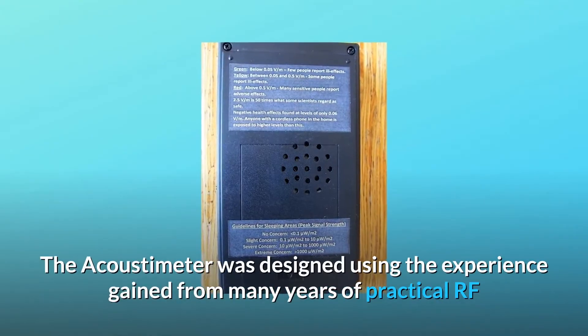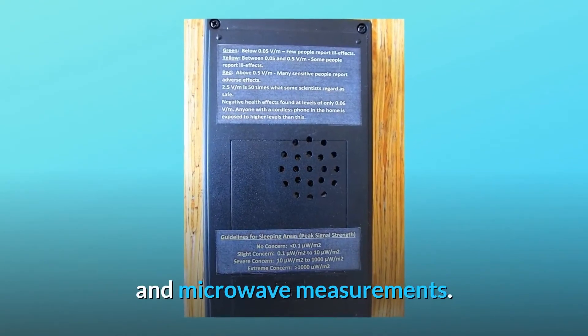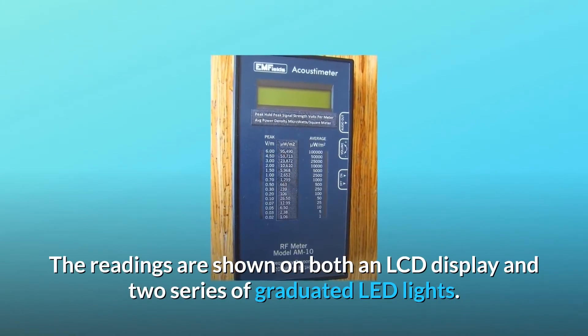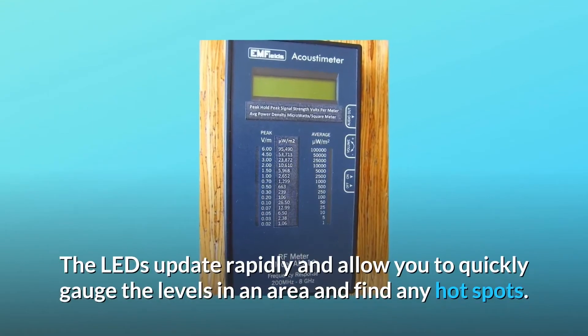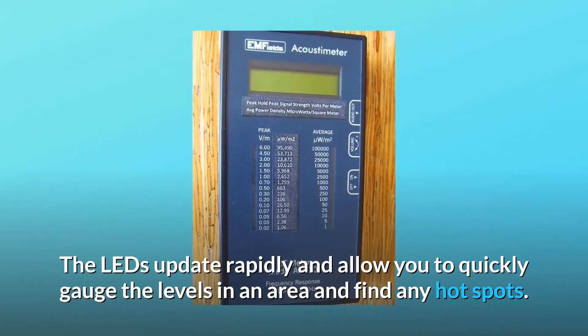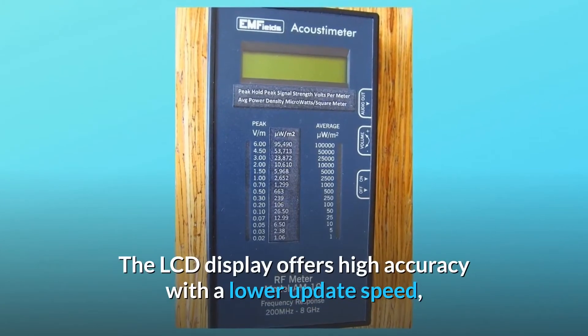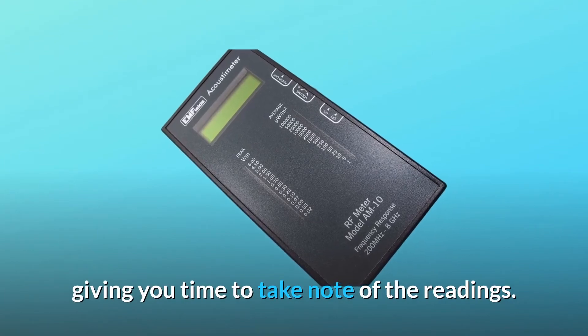The 200 MHz to 8,000 MHz range covers the frequencies used by most modern communication systems encountered in our everyday environment. The acoustometer was designed using the experience gained from many years of practical RF and microwave measurements. The readings are shown on both an LCD display and two series of graduated LED lights. The LEDs update rapidly and allow you to quickly gauge the levels in an area and find any hotspots. The LCD display offers high accuracy with a lower update speed, giving you time to take note of the readings.